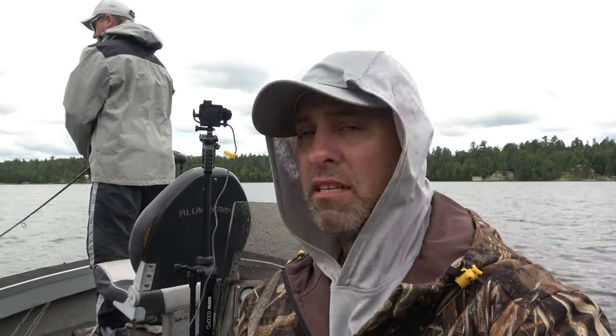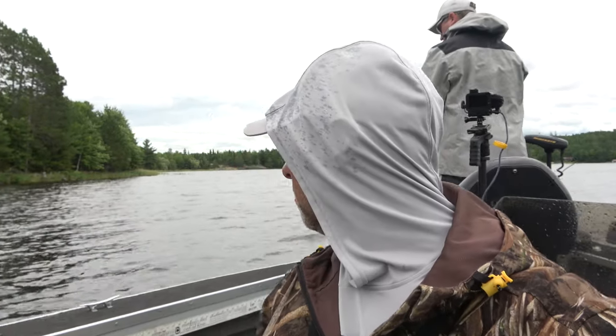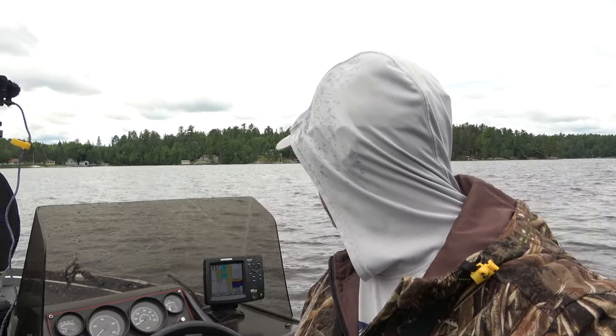We just took about a six-mile ride across a very wet, splashing ride all the way to Duck Bay. It's supposed to be good around these Moxie Islands and all the little islands out here. We're at about 11 feet right now, going to get shallow as we go in. It's supposed to be good for northern pike all the way in here, so we're just going to work the shoreline and the weeds.